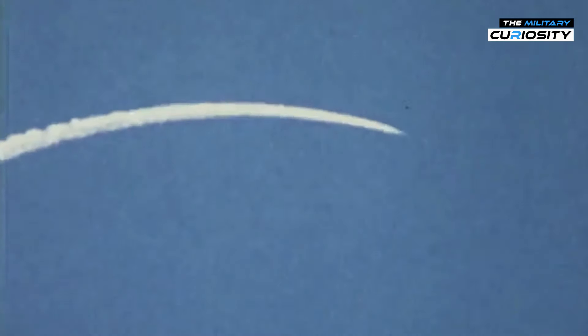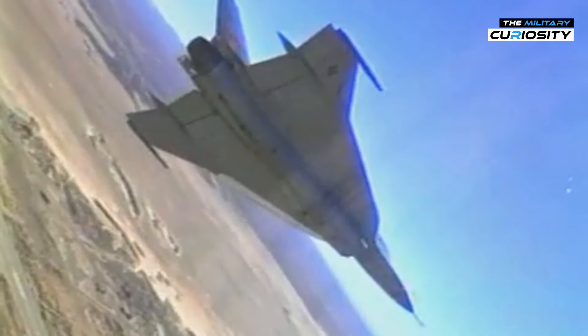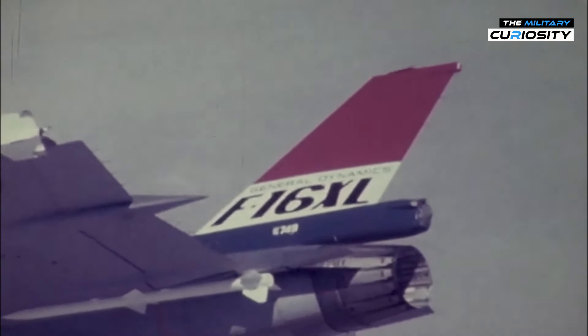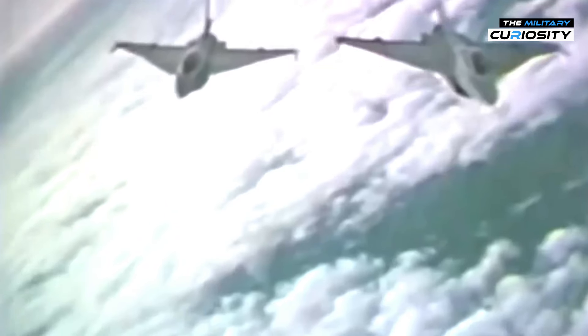The F-16XL offers enhanced range and aerodynamic performance due to its unique wing design, making it suitable for extended missions while carrying substantial payloads. However, advancements in avionics and combat technology in later F-16 variants — like the Block 60 and Block 70 — provide tactical advantages that the F-16XL, as an experimental model, does not fully encompass.